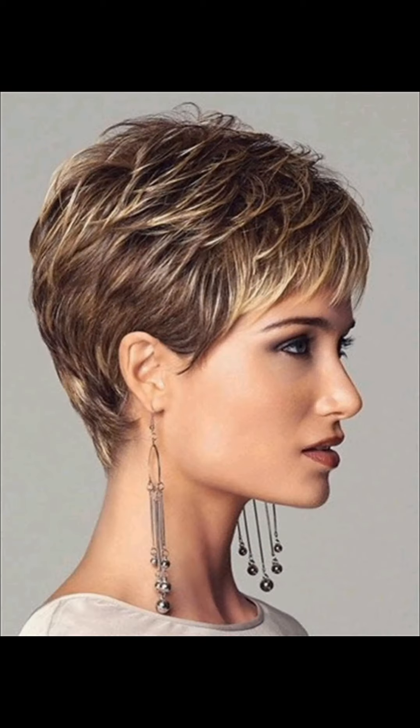Are you looking for fashion about hair cutting? Then you are at the right YouTube channel, Girls Beauty. A warm welcome to all of my friends who are watching this video. Hope you all are good and enjoying every aspect of life.